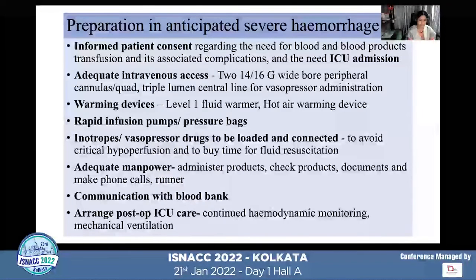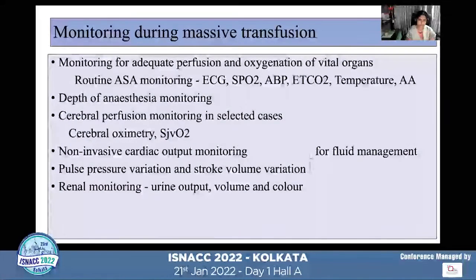Just before the procedure, we need to prepare: informed patient consent and ICU need must be discussed, adequate wide-bore IV cannulas are required, along with multi-lumen central venous catheter, warming devices, rapid infusion pumps and pressure bags, inotropes and vasopressor drugs loaded near the patient, adequate manpower, and repeat communication with blood bank doctors to arrange post-op ICU care.